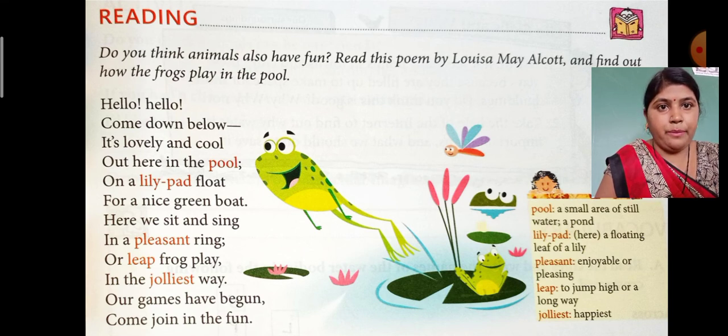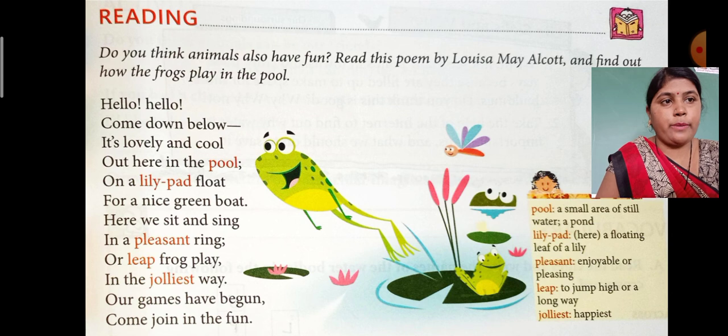Hello, hello, come down below. It's lovely and cool out here in the pool. On a lily pad float for a nice green boat. Here we sit dancing in a pleasant ring. Our leapfrog play in the jolliest way. Our games have begun. Come, join in the fun.